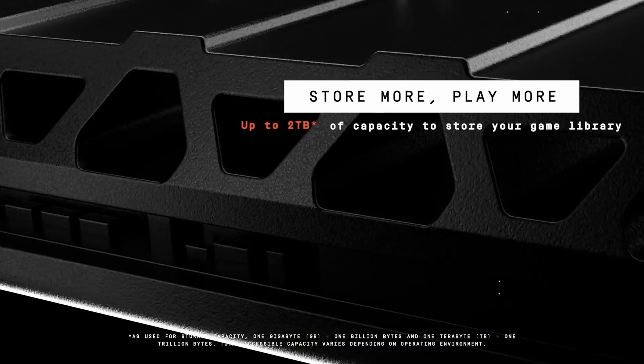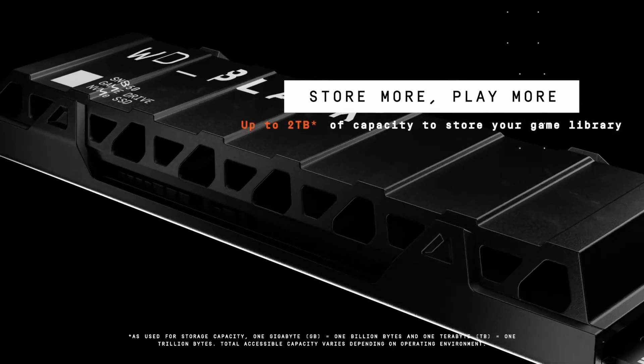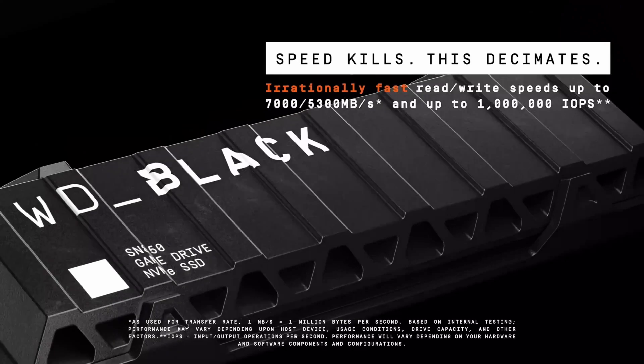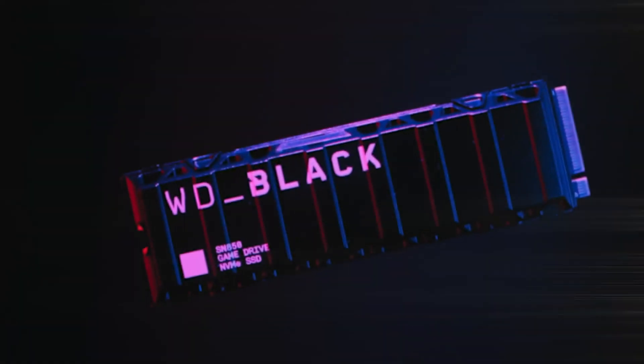The 1TB model is a great deal, but you can go with the 2TB model if you want to make a more significant investment. The drive can store 600TB of data before it fails — enough for 100GB of data written daily.